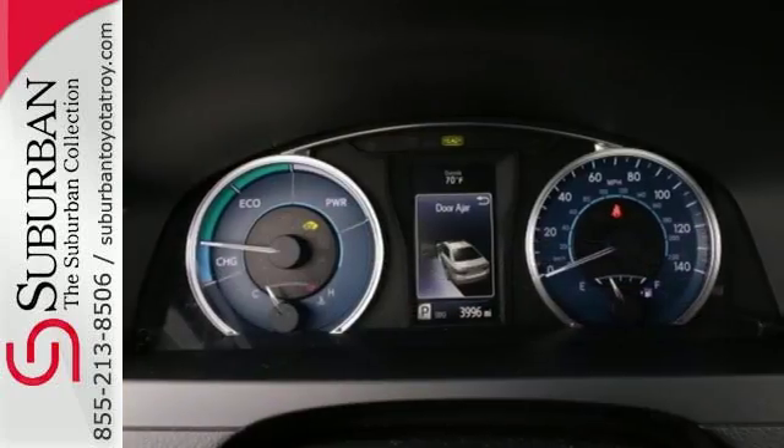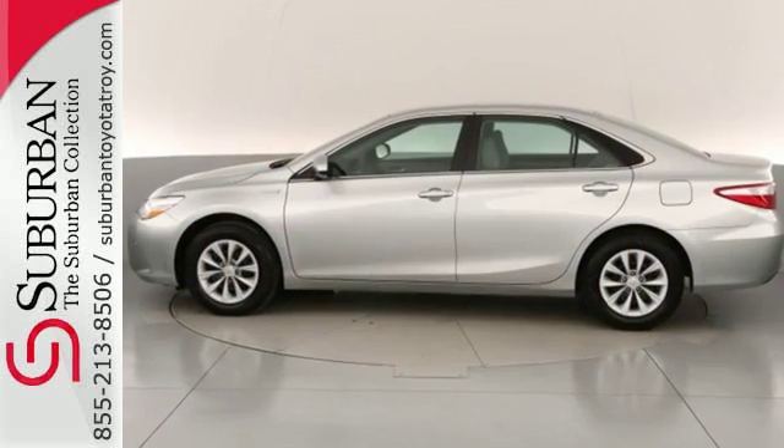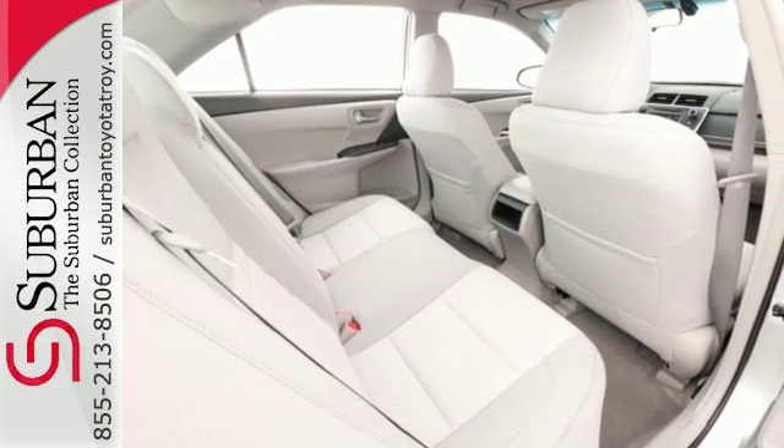The EV and Eco modes, as well as Hybrid Synergy Drive, give you exactly what you need from your engine. Plus, the Star Safety System provides a suite of features that allow you to drive your family around confidently.